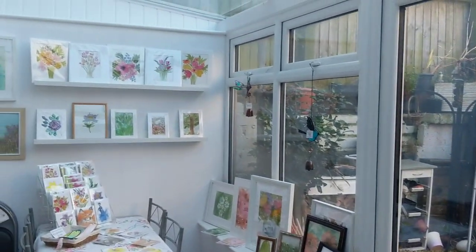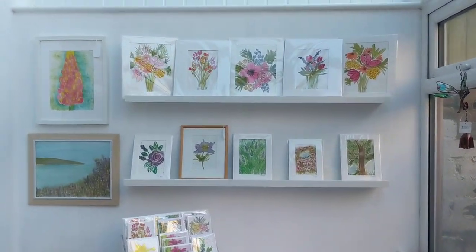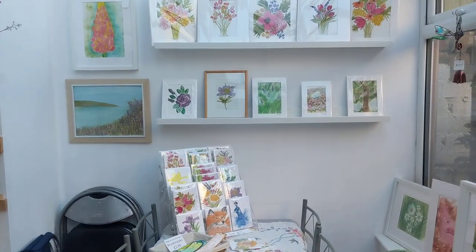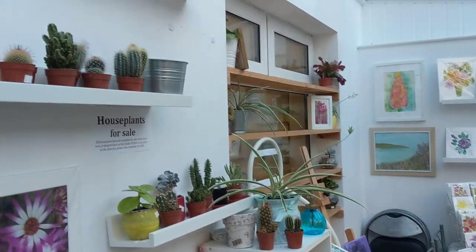The garden needs a good overhaul because it's obviously been very stormy recently. This is also where I do some of my one-to-one teaching, and we've got the house plants.